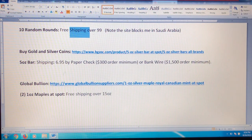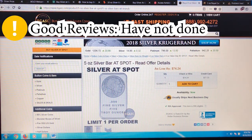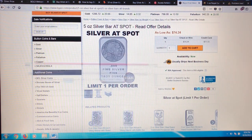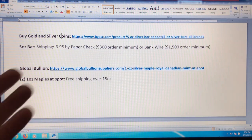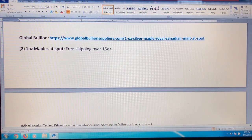The next one is Buy Gold and Silver Coins, otherwise known as BGASC. You can get a five-ounce bar at spot price, but there are a few stipulations: you have to pay $6.95 shipping, so you'd need to buy enough additional silver to mitigate that. Payment is by paper check or bank wire — the minimum order is $300 for a paper check and $1,500 for bank wire. I haven't done this one, so if you have, please let me know your experience.